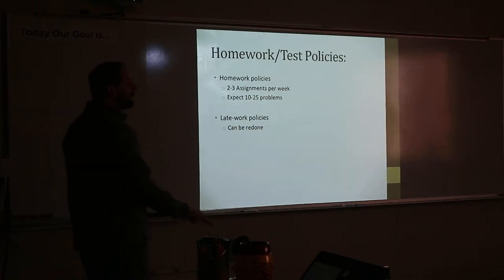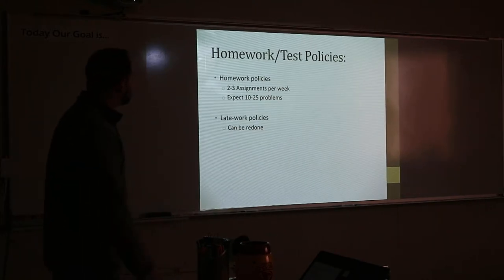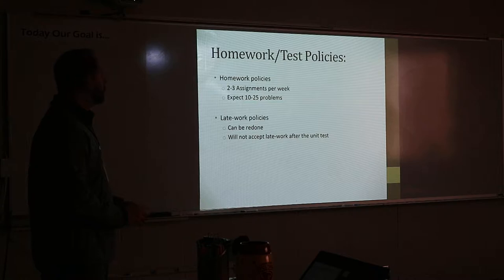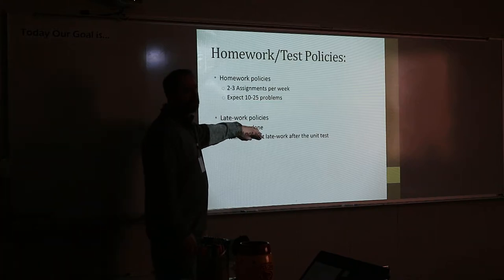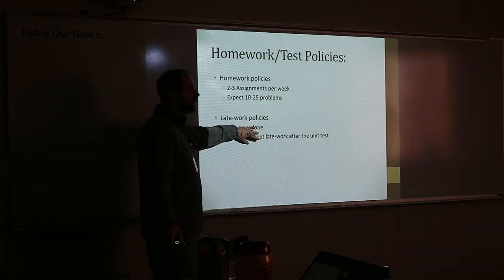Late work policies: you can redo any assignment I assign in the quarter to make fixes on it. After the unit test, I don't accept late work — so we're starting chapter six today, and you can work on all the chapter six stuff until we take that chapter test, and then you can't do it anymore.